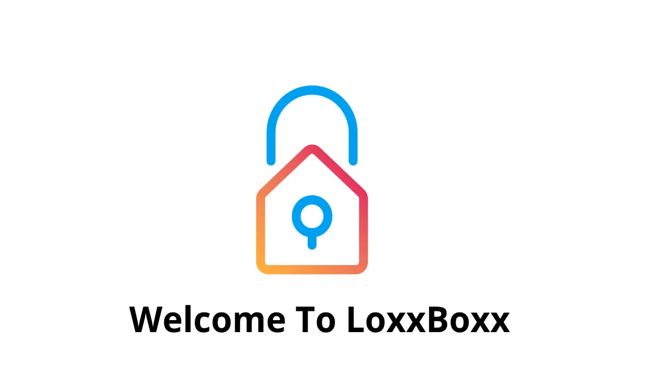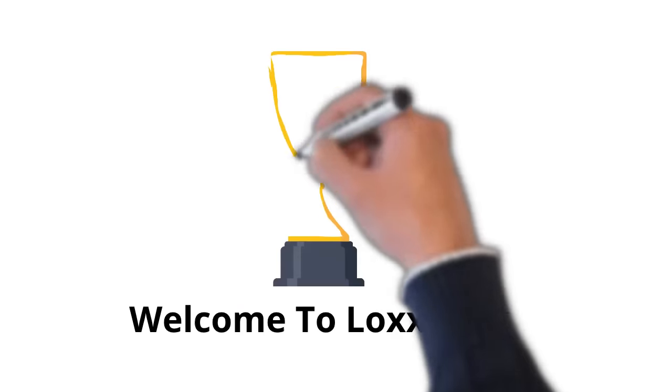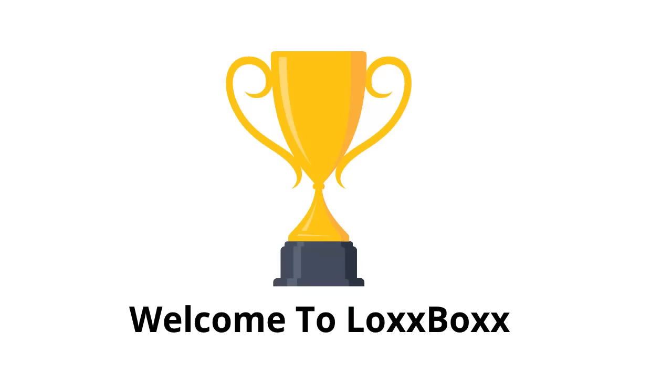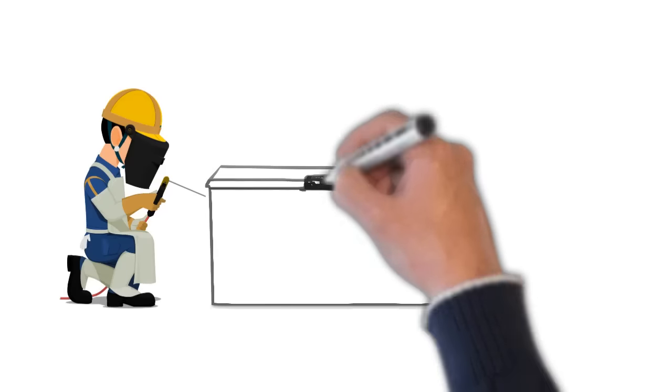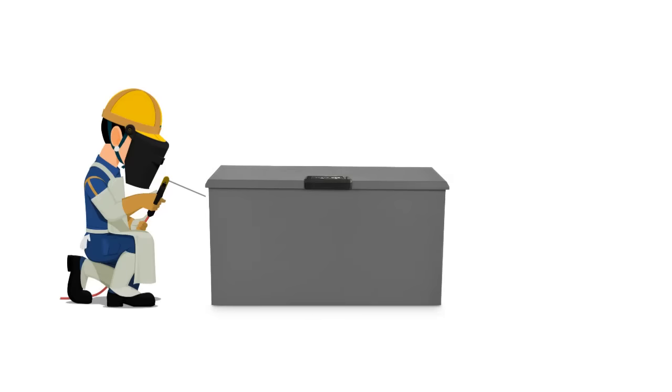Welcome to LOXBOX, a leader in package security. Made with fortified steel and coupled with an industry-leading app, LOXBOX protects your belongings from hazards like